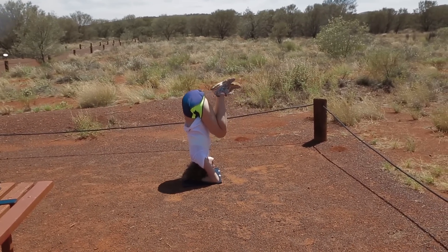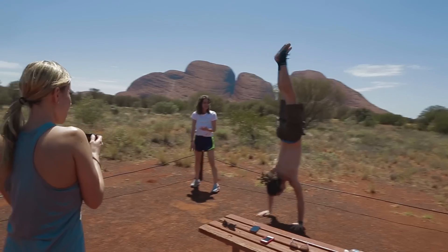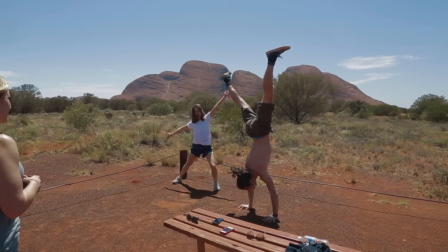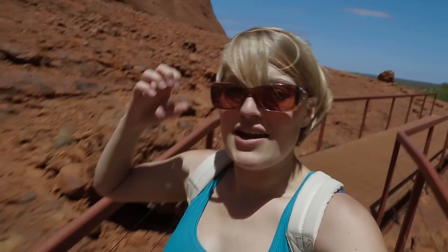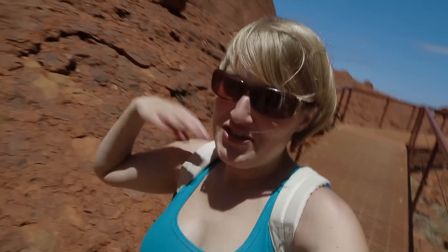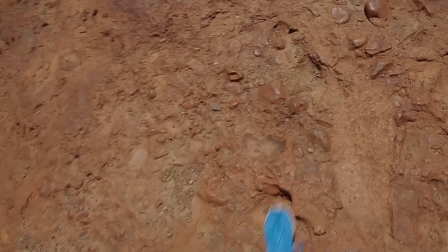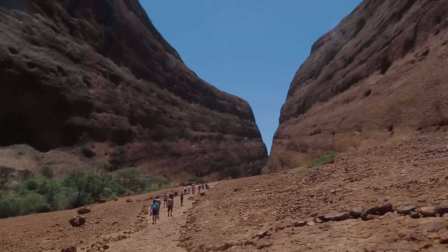Welcome to episode 5 of the Roadshow! We are currently at Kata Tjuta, which is basically a sister rock of Uluru. The reason everything is so red is because it's actually made of iron. And it rusts, because that is what iron does. So everything is red everywhere.